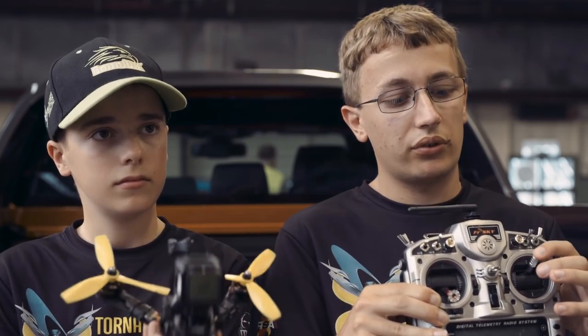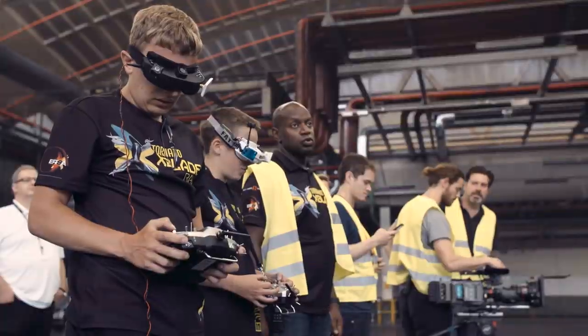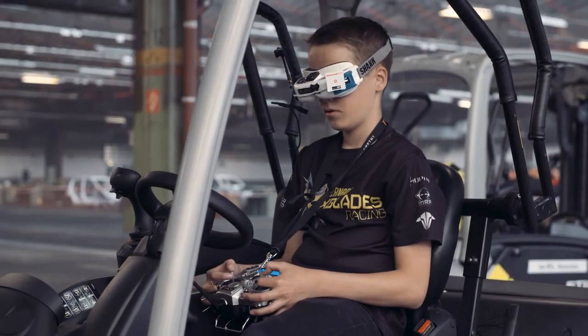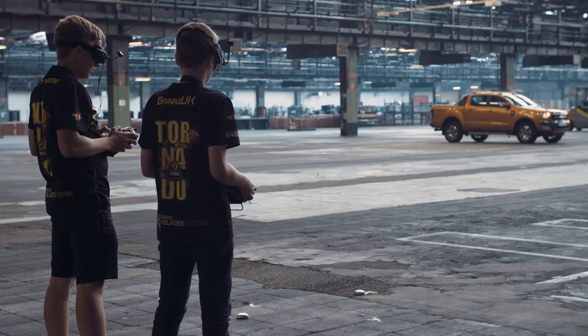I've always been interested in flying. I flew remote control planes before this, and then when I saw a video of the drones on YouTube, I thought I've got to try this — I've got the gear for it, and it went from there. Yeah, similar for me. I've flown planes, helicopters, boats, cars — radio-controlled car racing — and then saw this on the internet, got into it, bought all the bits and built it up.